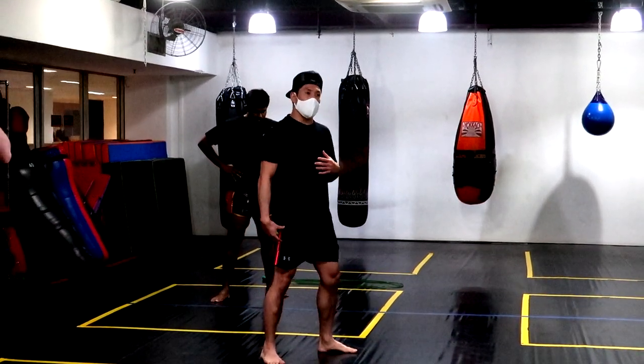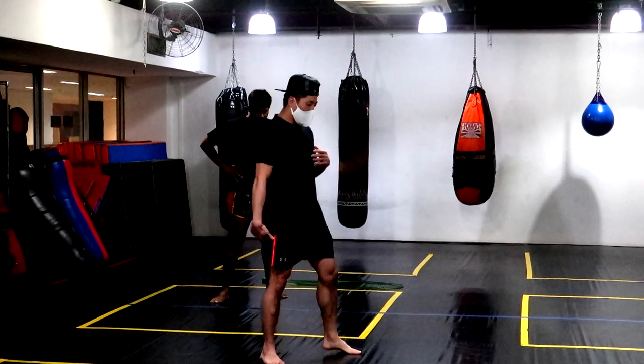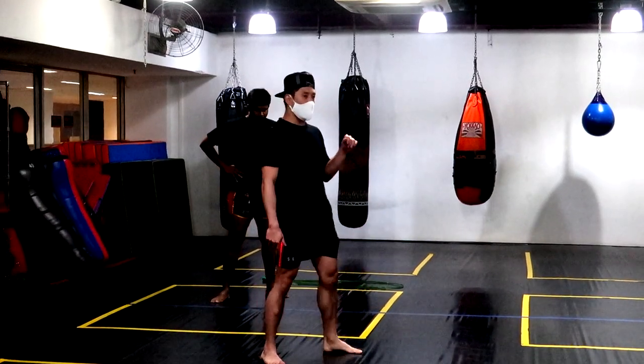In this training clip, the coach is cueing: right leg standing strong, and focusing on breaking the knee as high as possible — fine details of the push kick technique.